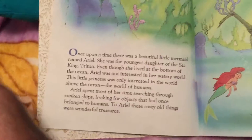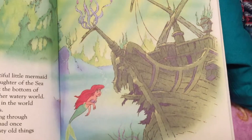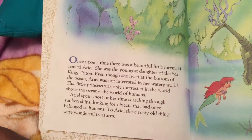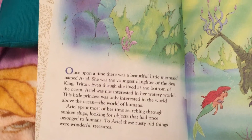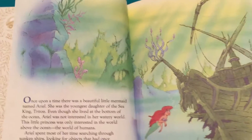Ariel spent most of her time searching through sunken ships — ooh, that ship sank, that ship is at the bottom of the sea — looking for objects that had once belonged to humans. To Ariel, these rusty old things were wonderful treasures.